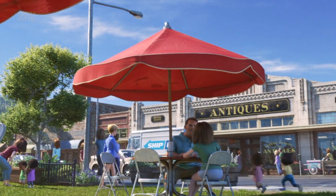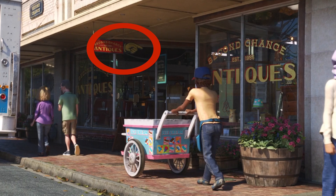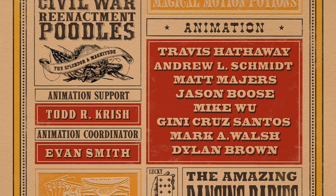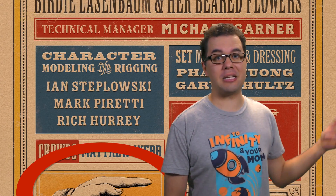Then look at the antique sign hanging above the sidewalk — notice that hand pointing? You guessed it. It's not just a sign, it's an easter egg. That hand was also in the credits in Presto.